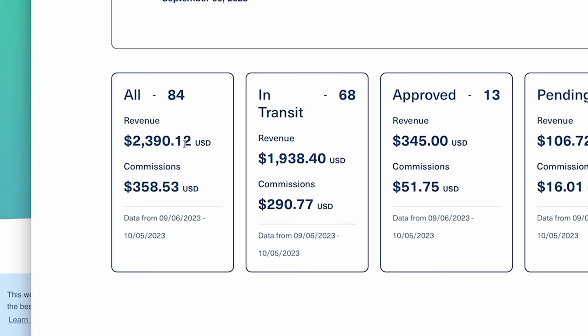As you can see, I've generated over $2,000 in revenue, but my commissions are actually only $358 US, which isn't a great amount of money. But I have only just started this method, and it is going to continue to grow every single month. First up, you need to find a product that you can promote as an affiliate so you can start earning some affiliate commissions.